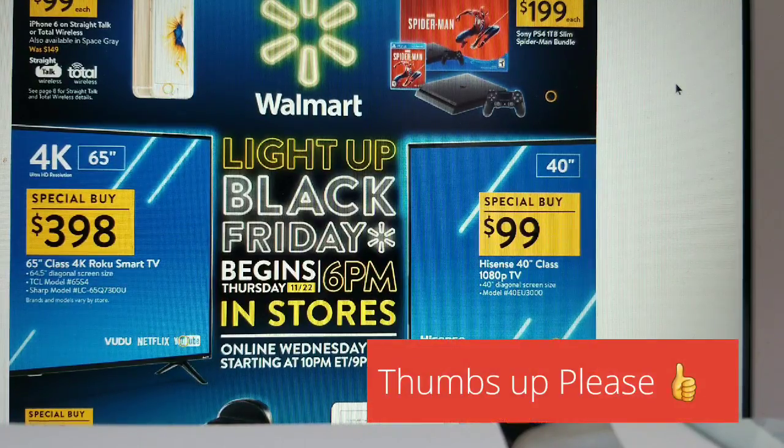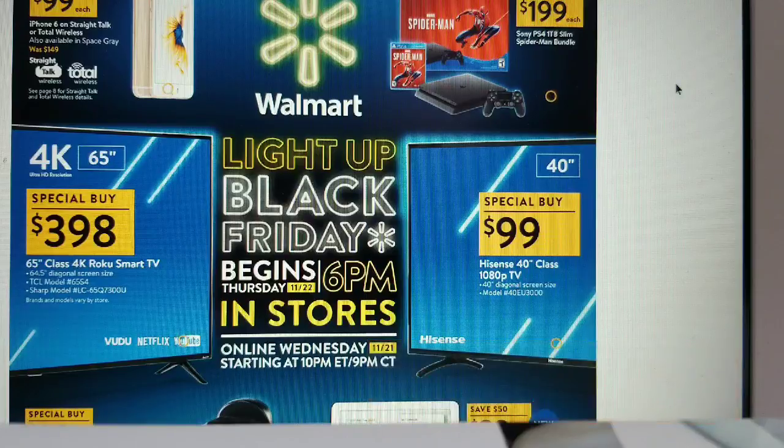Hi everybody, it's Amy from Bargain Beauty! Best Black Friday dot com has released their Walmart 2018 ad scan. If you'd like to see this ad in its entirety, go to bestblackfriday.com. There are a bunch of electronics in the first couple of pages of this 32-page ad. I'm not an electronics buff, so I'll quickly scan over the deals, but do your own research on value.